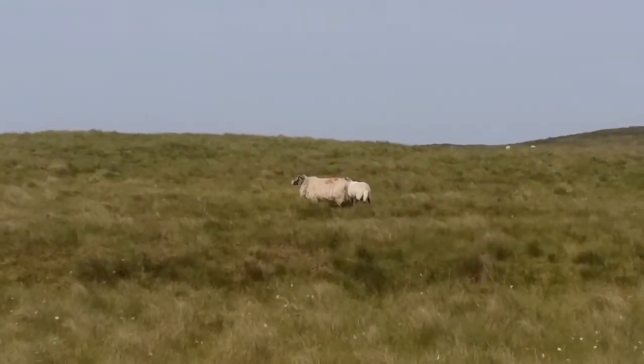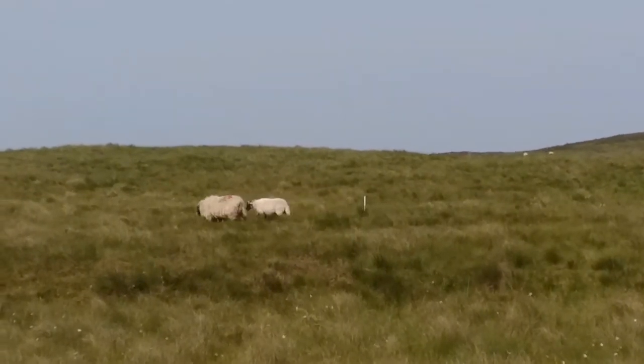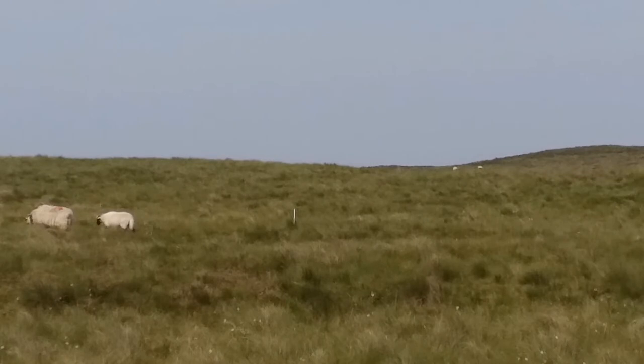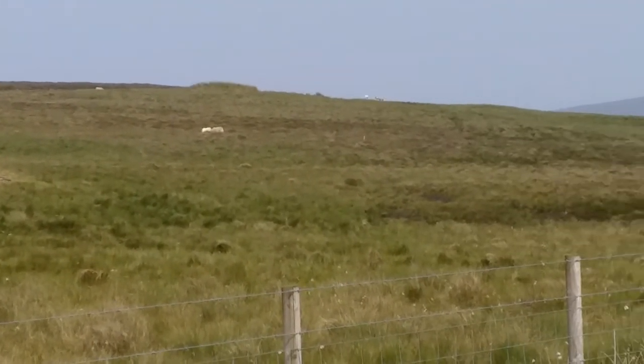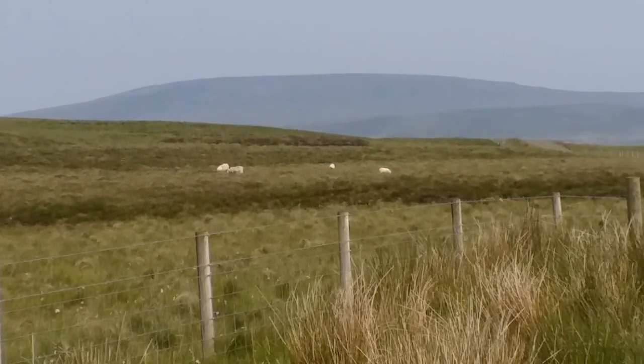The farm also carries about a thousand ewes, and with an exceptional lambing this year, 910 ewes lambed producing 1,561 lambs — that's a lambing percentage of 172%. The downside is obviously the ewes are going to have to try and rear all these lambs on poor mountain pasture, but the good weather and dry spring has really helped with that.